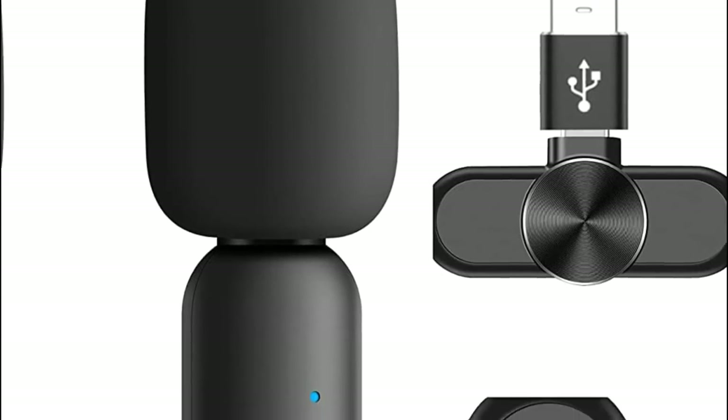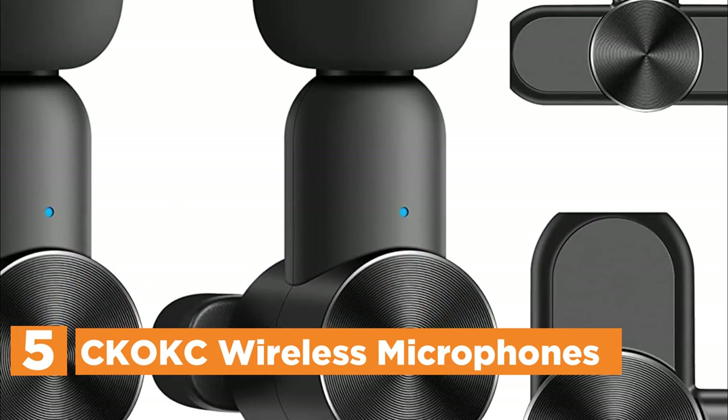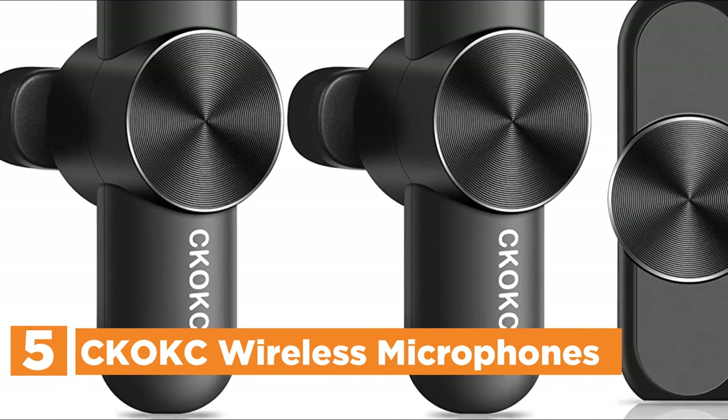Starting off our list at number 5, COCK Wireless Microphones. The dual lapel microphone set includes two transmitters and one receiver, ideal for recording two people speaking and conducting interviews.